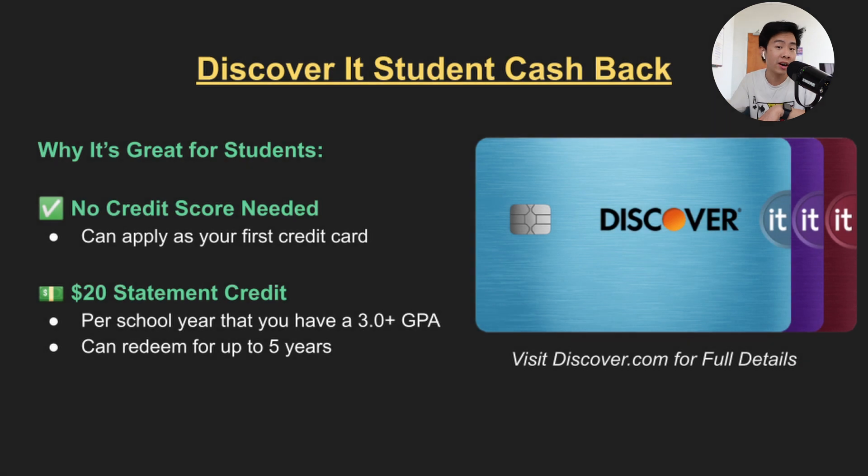Additionally, if you are a college student you should really look into the Discover It Student Cashback. You get a $20 statement credit if you have a GPA of 3.0 or higher. So if you're a beginner or new to credit, the Discover It Cashback is the perfect card for you.